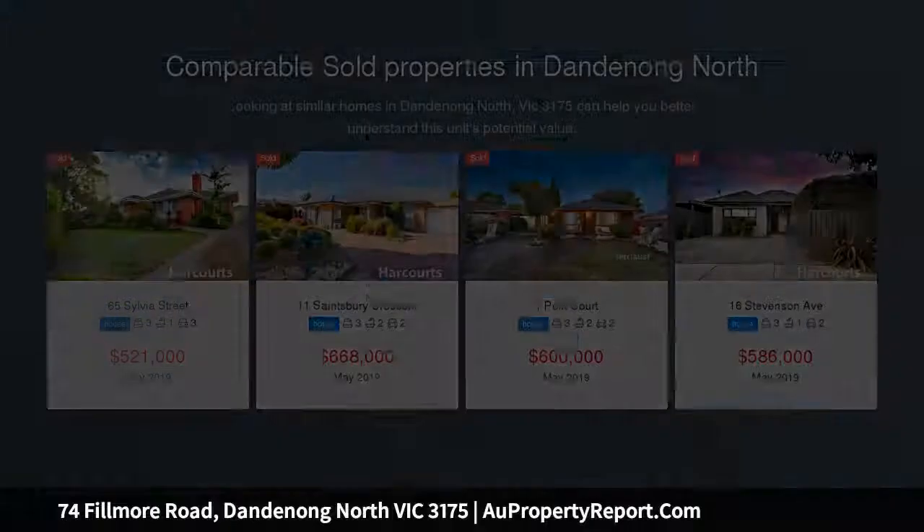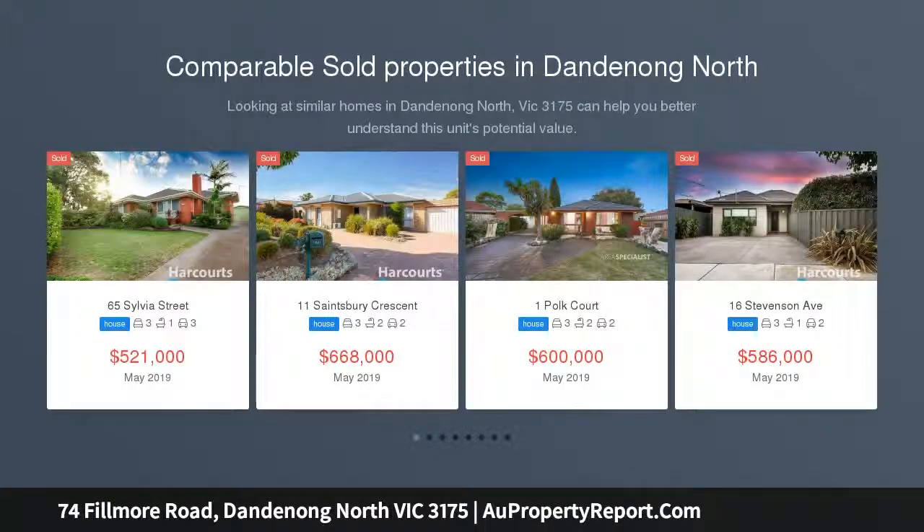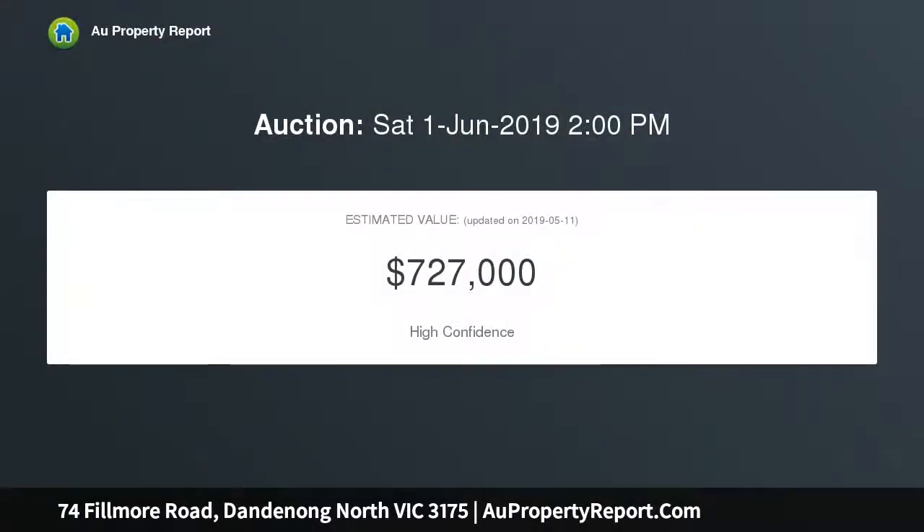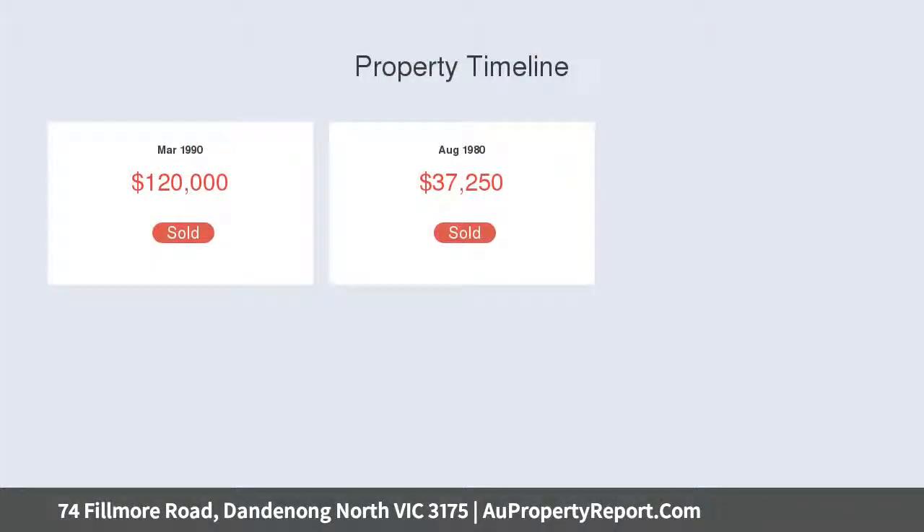Located in an exclusive pocket of Dandenong North and bordering Mulgrave, this exceptional property sits on approximately 586 SQM rectangular block of land that will easily cater for all your requirements, be it for future development, investment, or to fine-tune as your next family home. Featuring a well-maintained interior combined with a solid exterior, this is a must-see for all buyers looking for a property with endless potential or those looking to add to their existing portfolio.